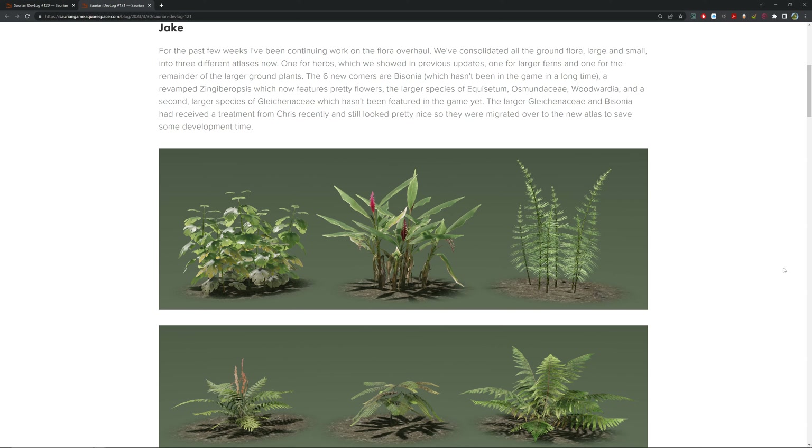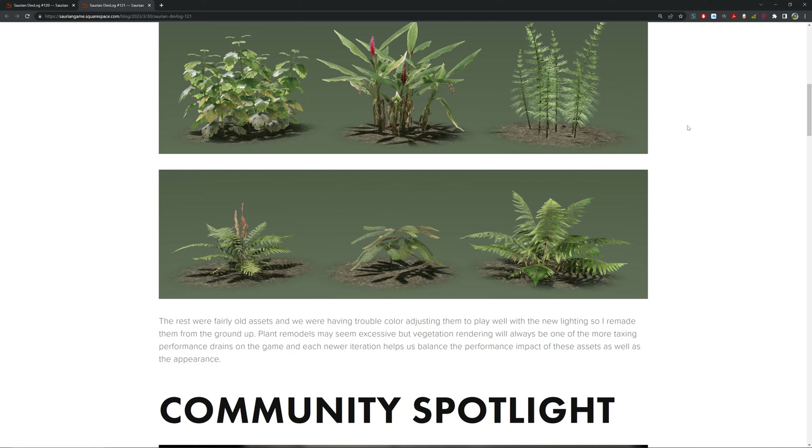The rest were fairly old assets that were having trouble color-adjusting to work well with the new lighting, so they were remade from the ground up. These plant remodels may seem excessive, but vegetation rendering will always be one of the most taxing performance drains on the game. Each new iteration helps balance the performance impact of these assets as well as their appearance, so remaking them can potentially make performance a little better for you guys — it's something worth doing.